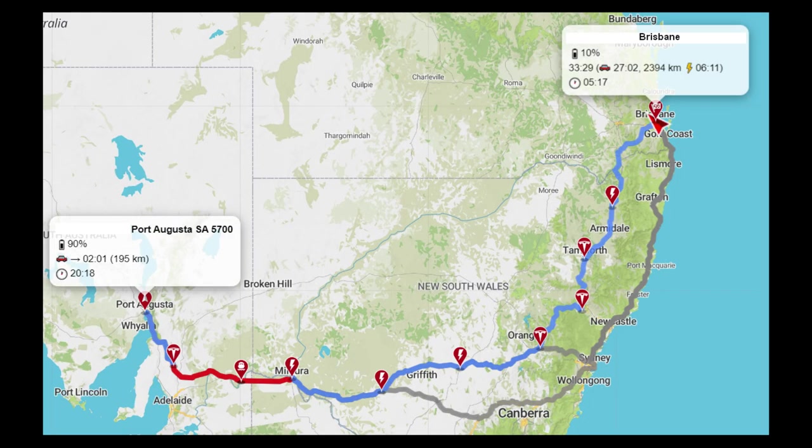I left Brisbane and took three days to get to Port Augusta, where my family is. I had a couple of weeks there and had great fun showing my nephew — he was very excited about the Tesla Model 3. I showed him Smart Summon and those sort of things, which was a lot of fun. Now it's time to go home. My journey begins in Port Augusta and I'll be driving through Clare and Mildura.